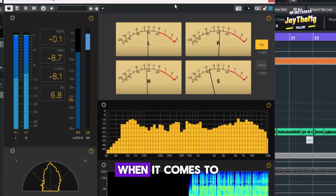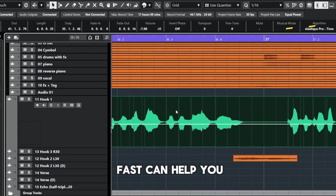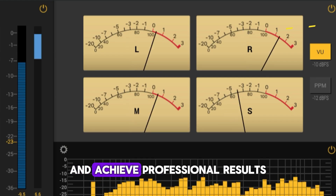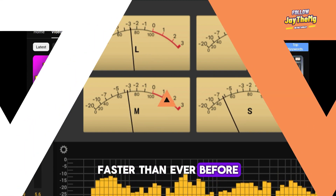Time is your most important asset when it comes to music production. Whether you're working on your own tracks or for clients, being able to mix fast can help you meet deadlines, maintain creativity, and achieve professional results. So let's take a look at some of the strategies that will help you mix your music faster than ever before.